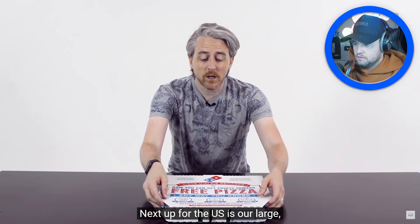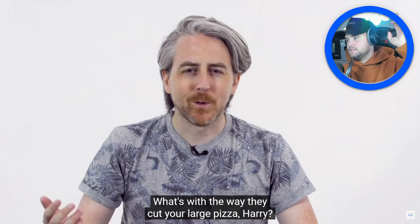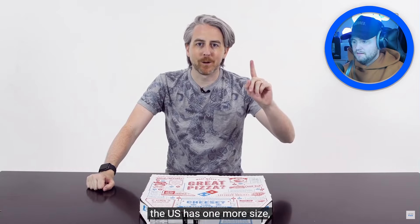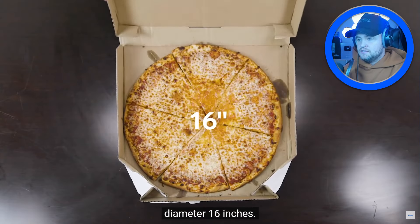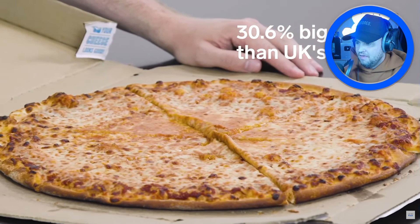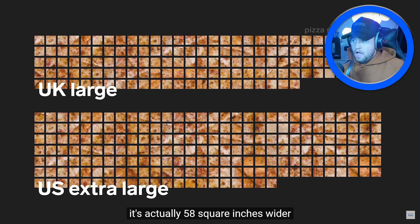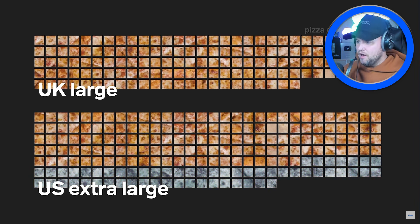The US extra large is 16 inches. Jesus Christ, look at the size of this thing! A 2.5-inch difference might not sound like a lot, but factoring in the surface area it's actually 58 square inches wider than the UK's largest pizza — almost a third of an increase. That is crazy. And it's only cut into six slices — six slices for an extra large pizza? Look at the size of those slices!